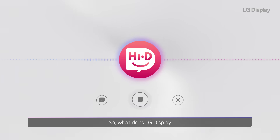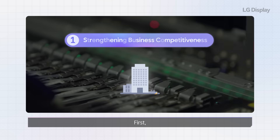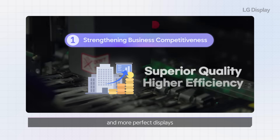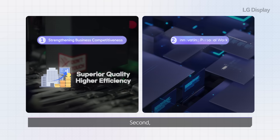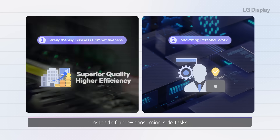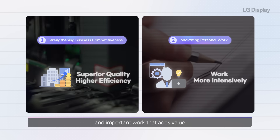So, what does LG Display hope to achieve with AX? First, strengthening business competitiveness, creating faster and more perfect displays. Second, innovating personal work — instead of time-consuming side tasks, focus your energy on creative and important work that adds value.